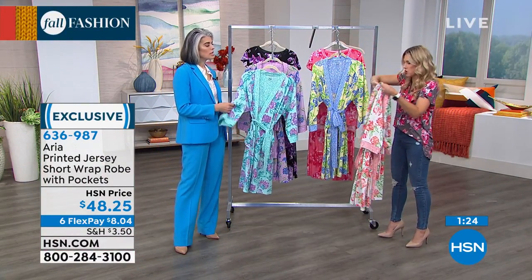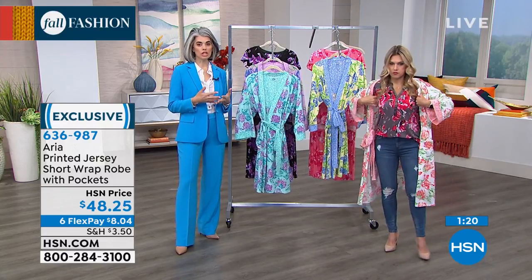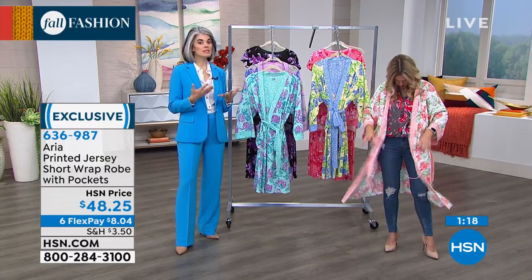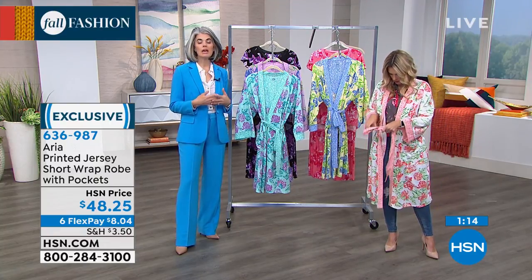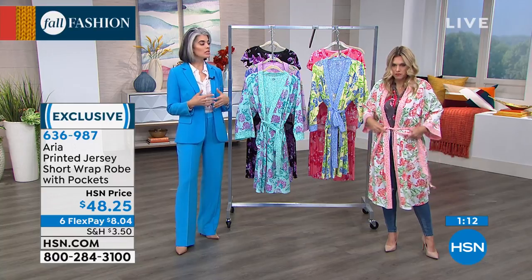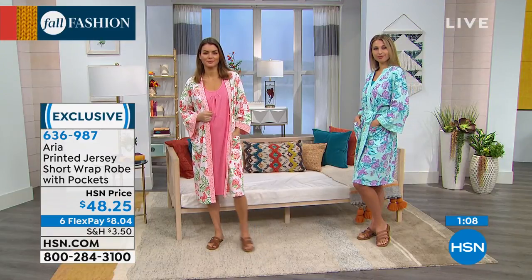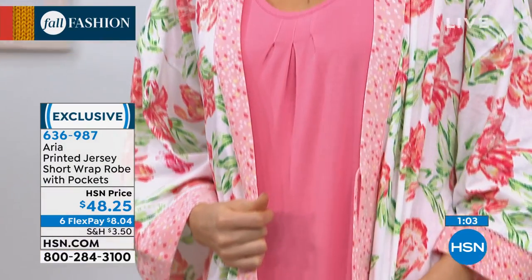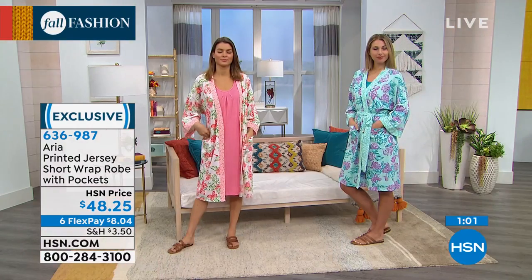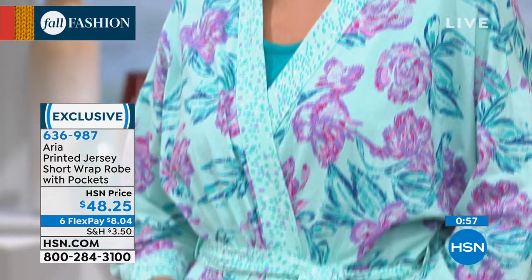I'd say it's true to size. And ladies, when Valerie said it's a mood changer — maybe you have somebody in an assisted facility, a nursing home, a hospital, or someone who's sick. This is a great gift for them: it's modest and they'll feel better when they put it on. If somebody's just had a baby, it's a great robe to gift a new mother. There are lots of options — it's just cheery and happy, and that's what we want in the morning.